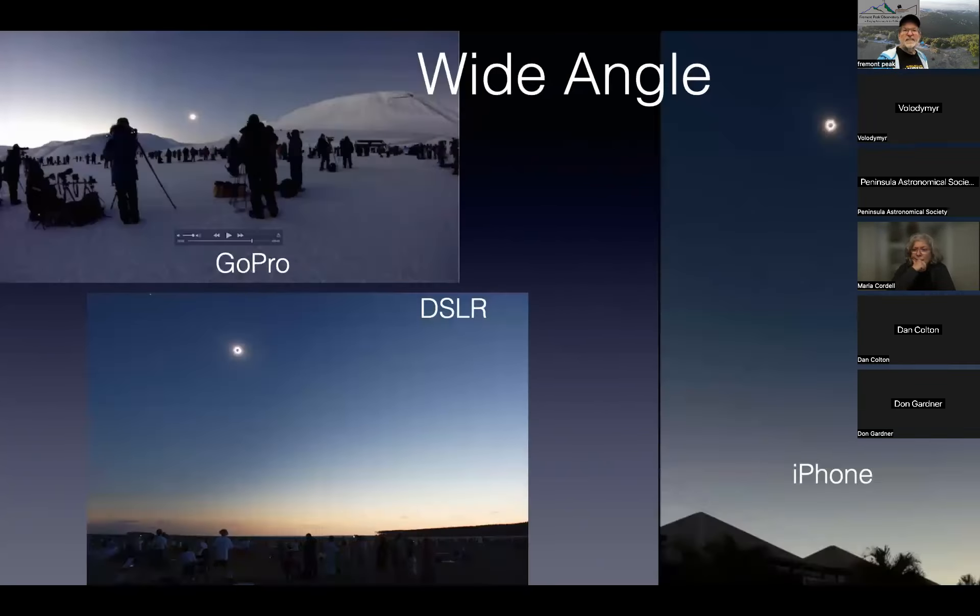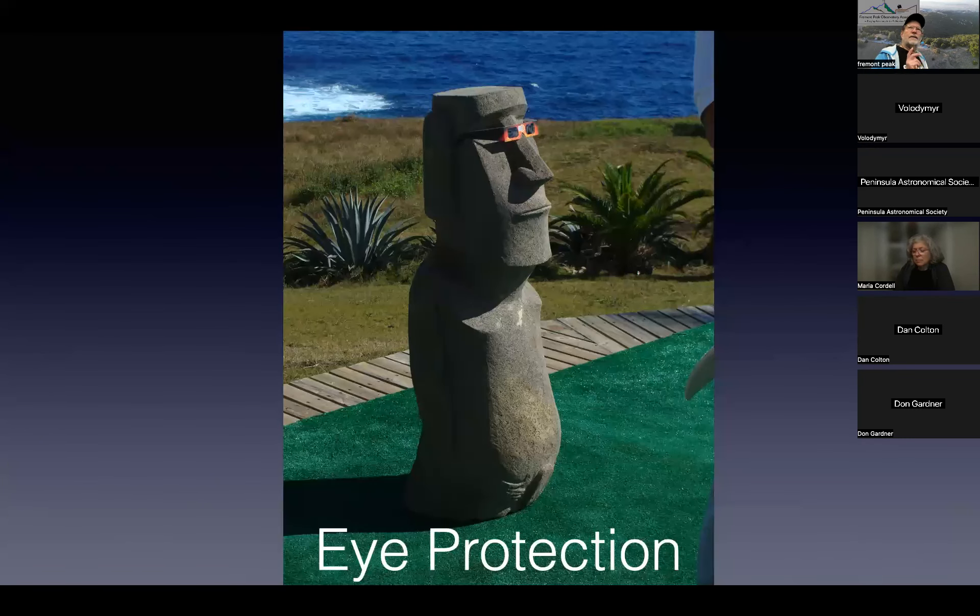Here are three wide-angle examples — three different technologies. One is a GoPro, one is a DSLR with a really wide-angle lens taking photos about once a second — that's the most recent, from Australia in April last year — and one with an iPhone.